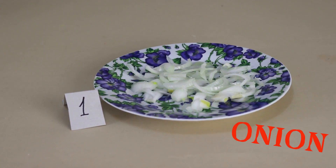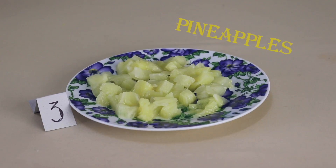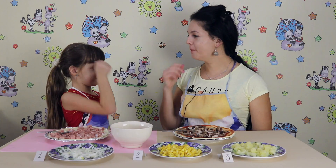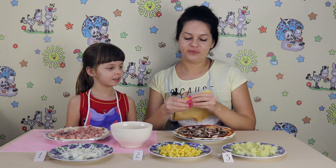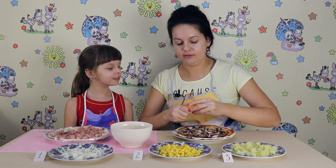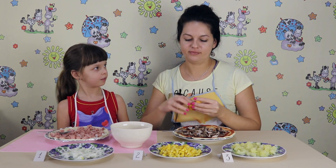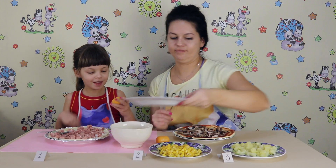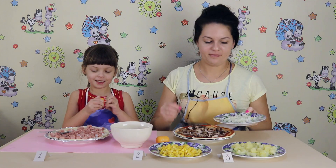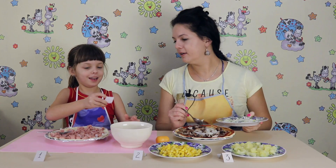For the third round we have number one onion, number two candy corn, number three pine needles. Rock, paper, scissors. Oh, I win! Number one. Number two.